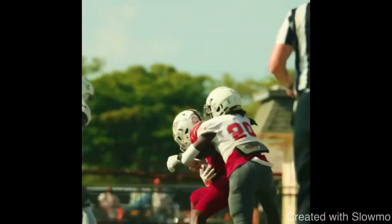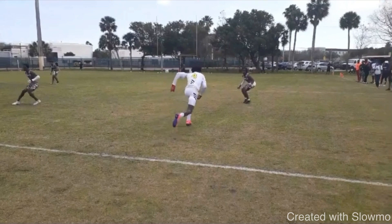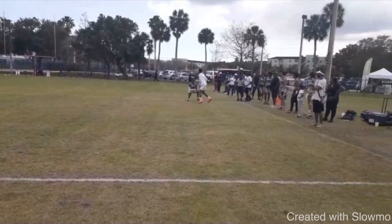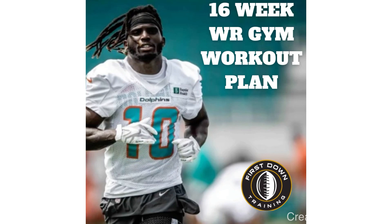Great job by Smith pushing up vertical, attacking the DB, and getting him to bail out — great overall route. All right, fellas, really want to thank you guys for watching. If you have any questions, leave those in the comment section below, and I'll see you guys next time.